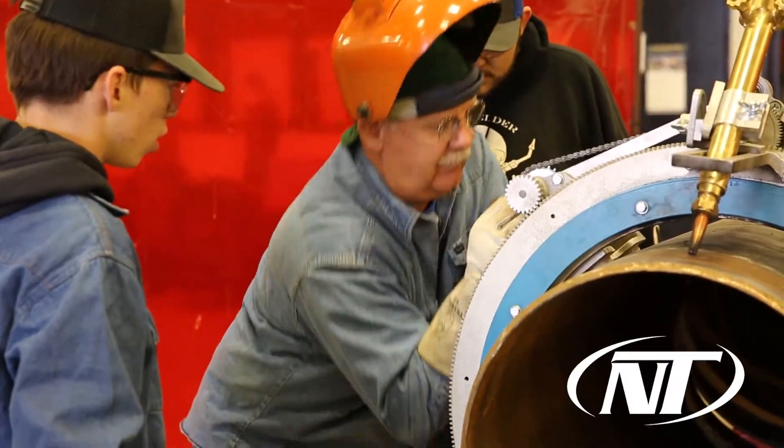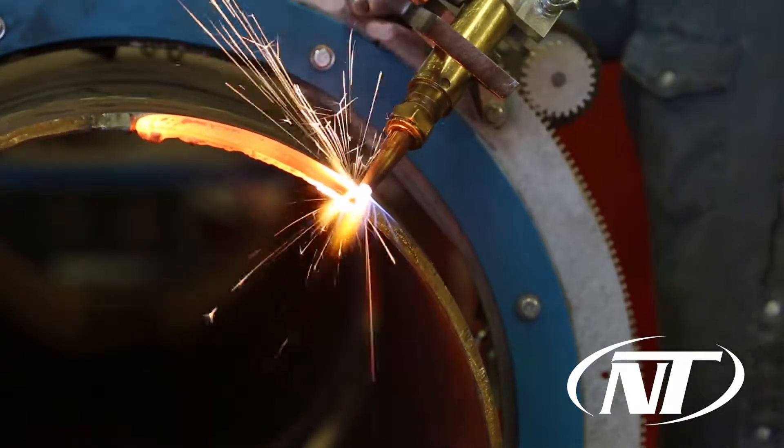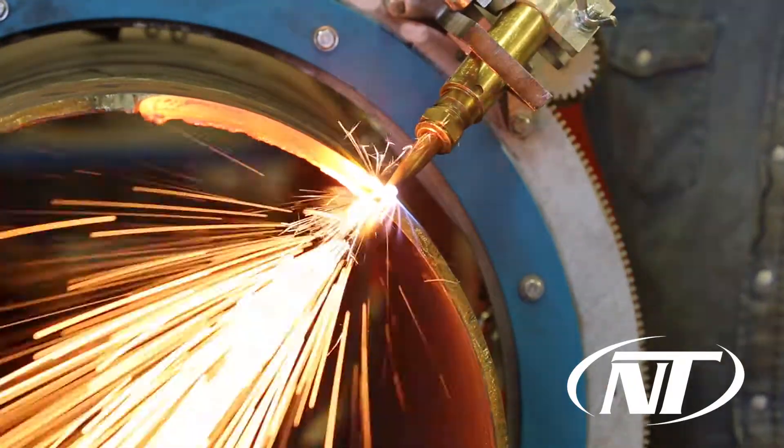The first-year students learn anything from the safety aspects of welding to the tools and equipment that's used in the welding field, along with learning how to weld beads using a cutting torch. We do everything here from welding pieces of plate together